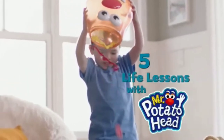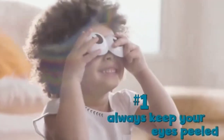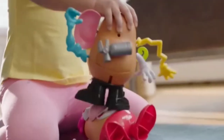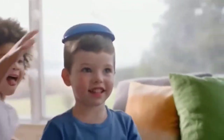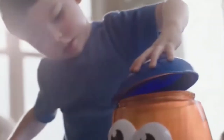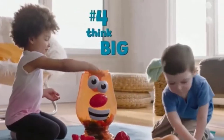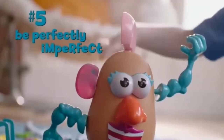Five life lessons with Mr. Potato Head: always keep your eyes peeled, two heads are better than one, be yourself, think big, and be perfectly imperfect!